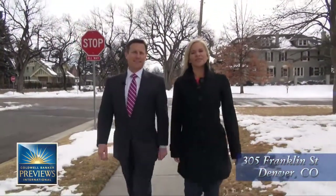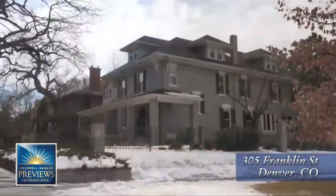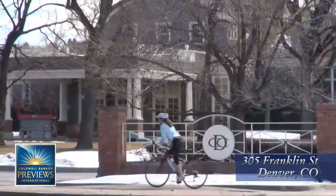There are many wonderful neighborhoods in Denver, but few are as wonderful year-round as Denver Country Club. Big, wide streets, large majestic homes, classic architecture, equal distance between downtown and Cherry Creek, and just a block from Denver Country Club.